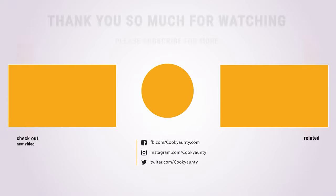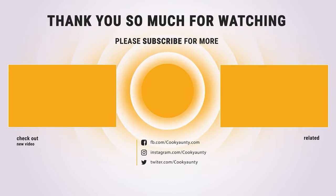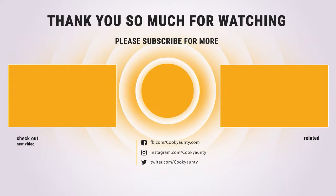Thanks for watching — hope you have no doubts about the 10 best countertop microwaves on the market. If you enjoyed this, make sure to like and subscribe, and drop a suggestion in the comment box if you think we can do better.